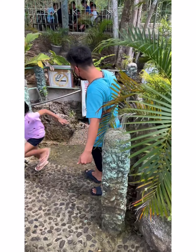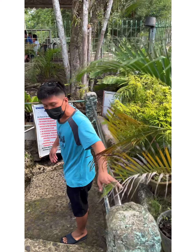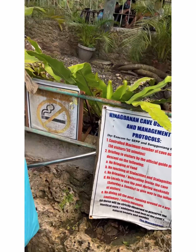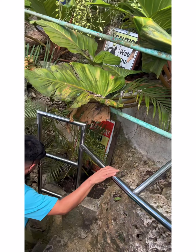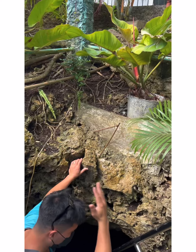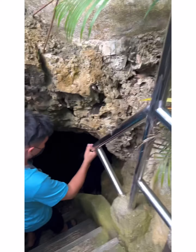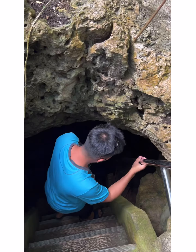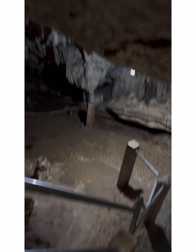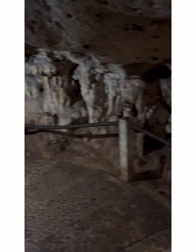Follow my footsteps, sir. Kindly hold tightly on the railing. Be careful — the cave has no insurance, but it is accredited. Watch your head because the cave ceiling is very small in some areas. One step at a time — that's perfect, sir. Don't fall down.